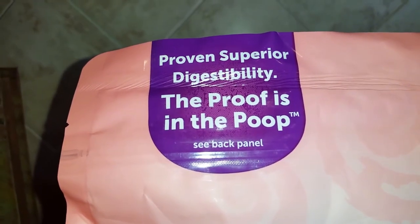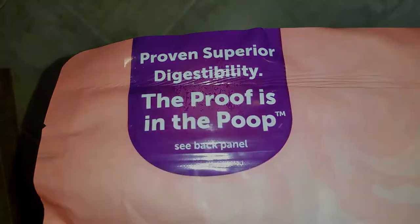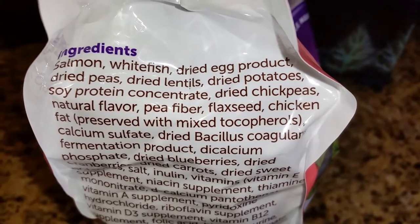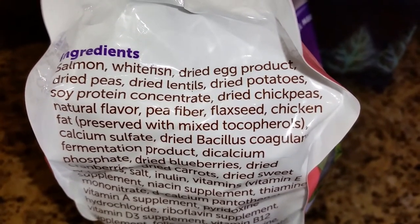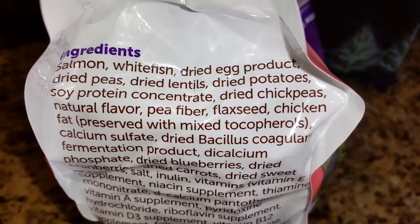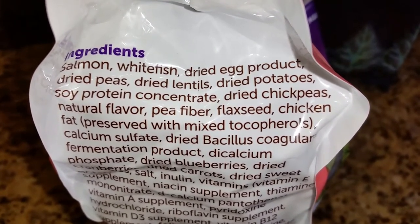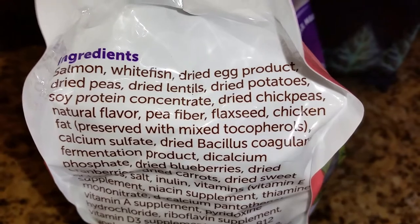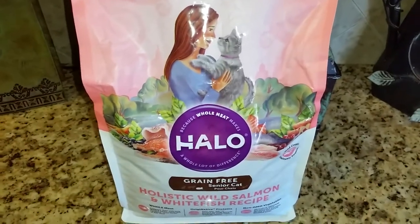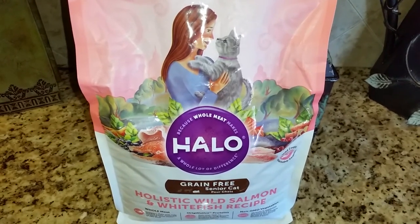Not using any meat meals means that it has proven superior digestibility. Here you can see the list of ingredients. If you've watched my previous videos, you know that I only feed my cats food that is grain-free and free of byproducts and meal. The Halo Dry Kibble is the only dry food I've been able to find that does not use meal. I do feed my cats mostly a wet food diet, but they do get a small amount of dry kibble each day.